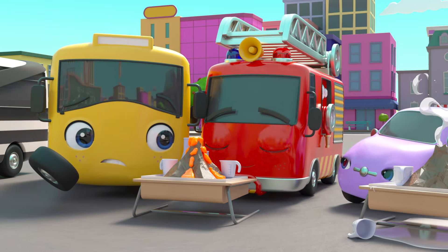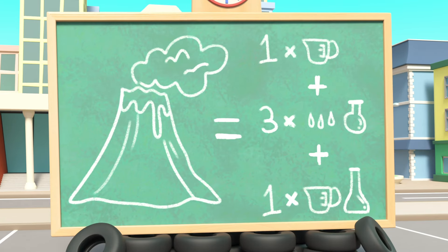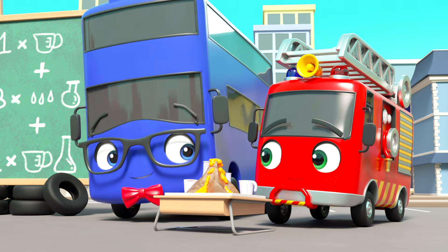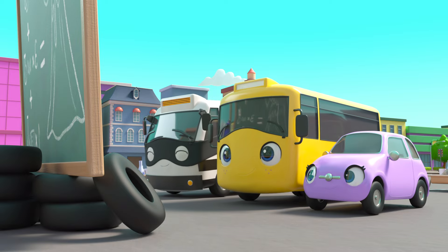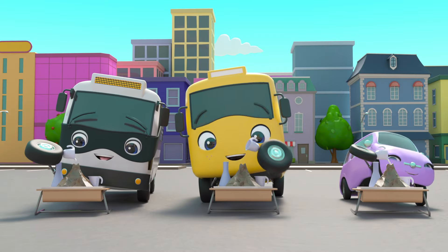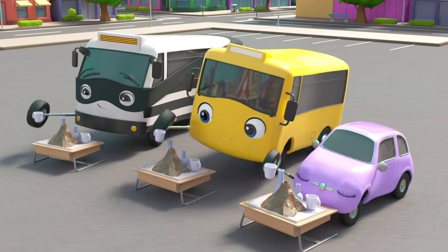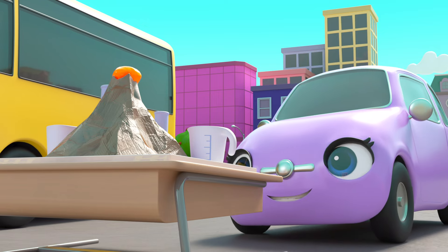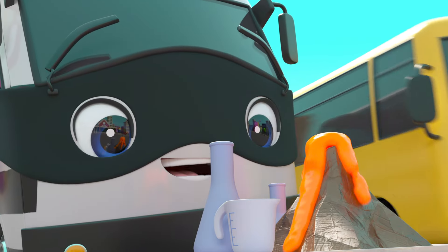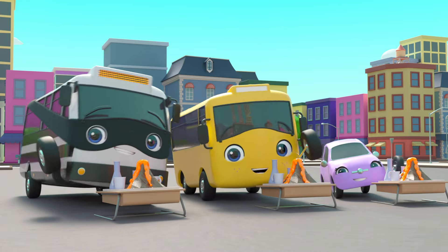But how did Ash get it right when everyone else's went wrong? Oh — he followed the instructions on the board! What a good idea! The teacher is proud of Ash! Now the others are going to try again. First, they check what they need to do: one drop of white powder, then three drops of food coloring, then some vinegar to make it all bubbly. Hooray — it's working! The volcanoes are all bubbling over! Good job, everyone! It's amazing what you can do when you follow the instructions!